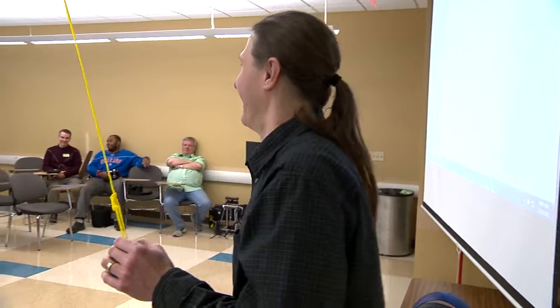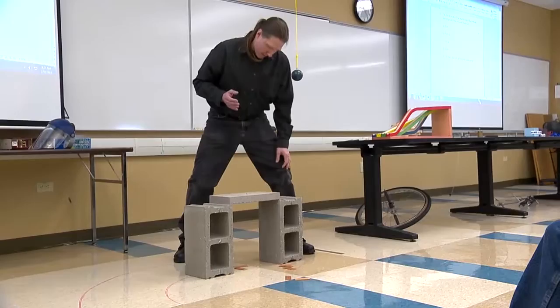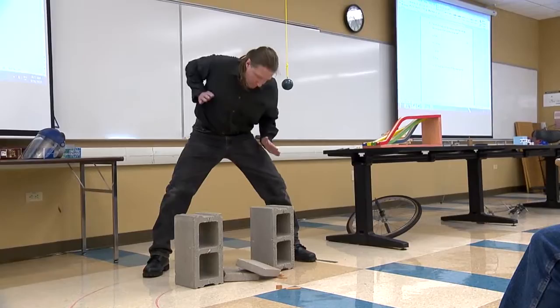We were talking about energy and momentum. We had just finished up a chapter on this concept called momentum, which basically describes the amount of motion something has, and then we were talking about a concept called energy, which describes basically the ability to do work. We were showing a board break and a brick break as demonstrating a transfer of energy and momentum to break something.